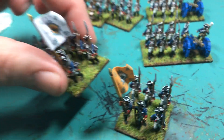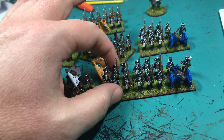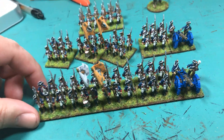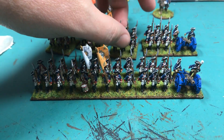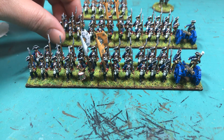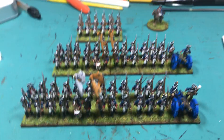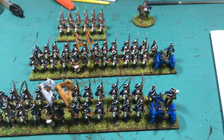Very broadly, it's a one-to-25 scale, so each miniature represents 25 guys. This battalion represents approximately a 600-man-sized battalion, which is close enough. Actual, on campaign, they'd be less than book strength, obviously, and even this is rounded-off book strength, but it's close enough for miniature wargaming purposes.